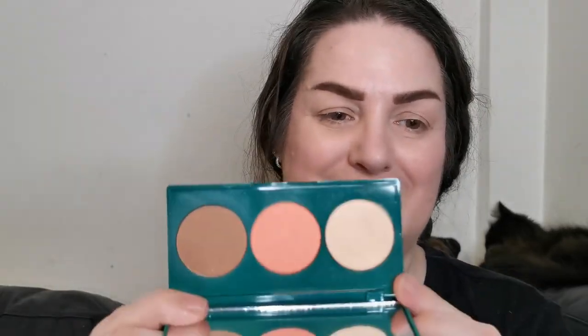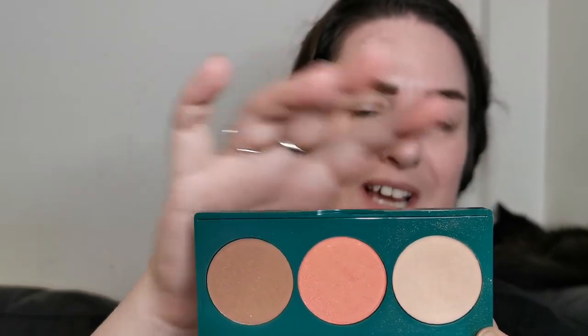I was super excited to see that we got a face palette in the advent calendar — a beautiful bronzer, blush and highlight. So I'm going to go in with the bronzer first. I have used this palette — I know it's kind of cheating, but it was Christmas and I was so excited to try everything. I did try a few things as I opened them throughout the month, because I just couldn't resist. But these shades for me are absolutely perfect. I am in love with them and it's a really nice buildable formula.